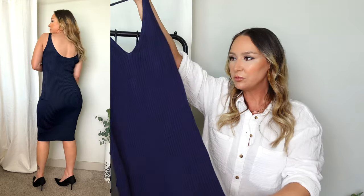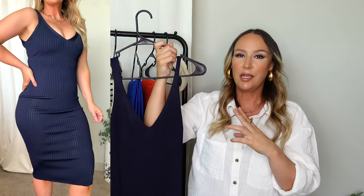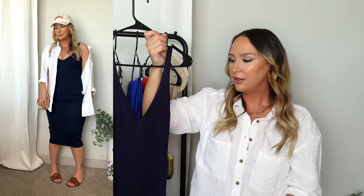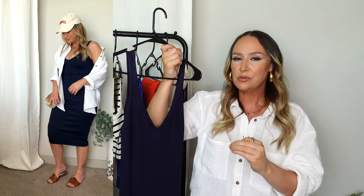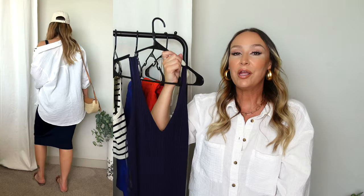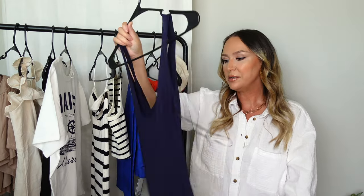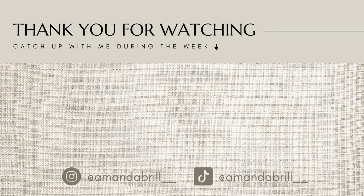Next I got this dark navy blue ribbed dress — very comfortable and stretchy. There's no slit but I considered cutting one myself between the ribbed material, which is very doable. I love the V-neckline. I think a white shirt layered over it open, with brown accessories, would look really nice — I love brown and blue together. It's a very breathable, comfortable dress, so I definitely see myself wearing this a lot in Arizona. That's a wrap for this haul — thanks so much for tuning in. I'll see you in the next video, which will be a Zara haul!